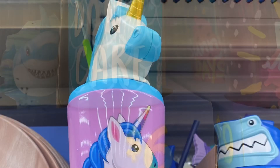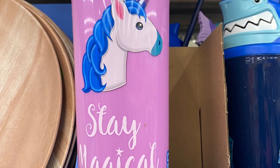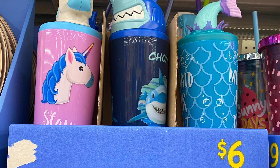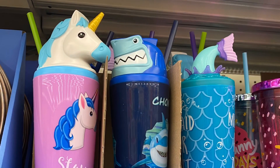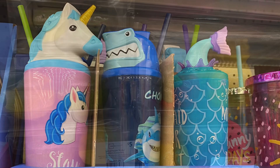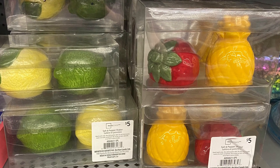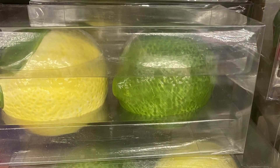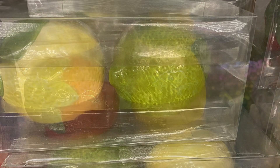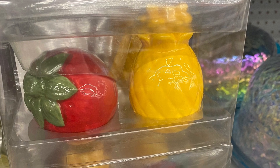The mermaid and shark water bottles were $6. And the unicorn one says 'Stay Magical.' So there are three different ones — unicorn, shark, or mermaid tail — each with a unique lid. You get the straw and the lid. Adorable. Some more of the salt and pepper shakers — not crazy about the pineapple; I'm wondering if they'll come out with a peach salt and pepper shaker because they have all the other fruits. There's the lemon, the lime, and the pineapple — he's just missing some detail on top.